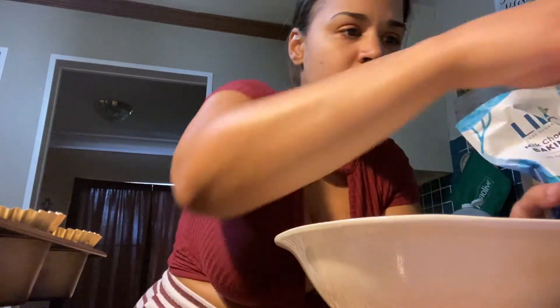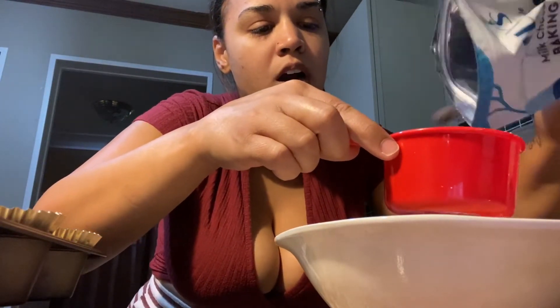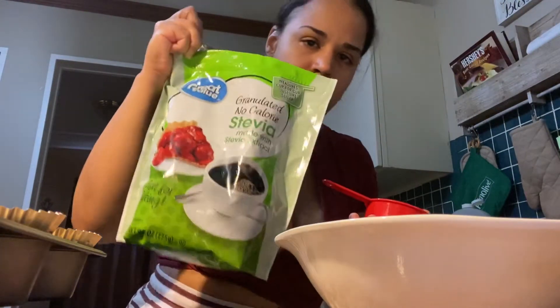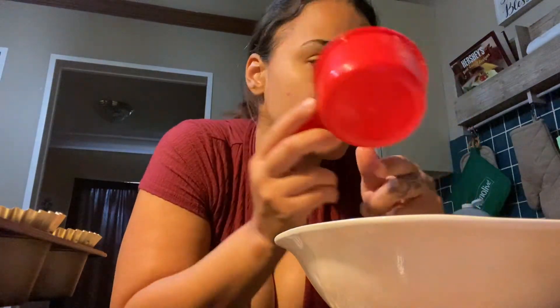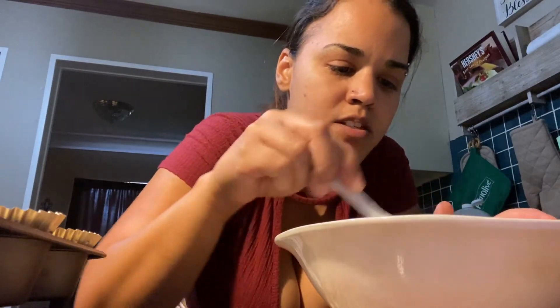Add chocolate chips — as many as you want. I already put in the almond flour, one-fourth tablespoon of salt, and stevia or whatever sweetener you have. I got this stevia from Walmart — it's good for baking. Use two tablespoons of sweetener. I already stirred up the dry ingredients, and I'm using a non-stick spray on the sheet so nothing sticks. Just stirring it all up now.